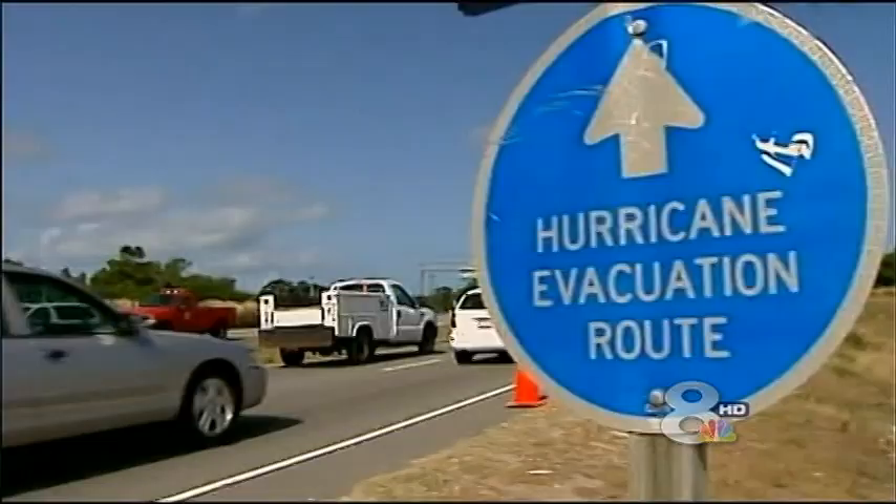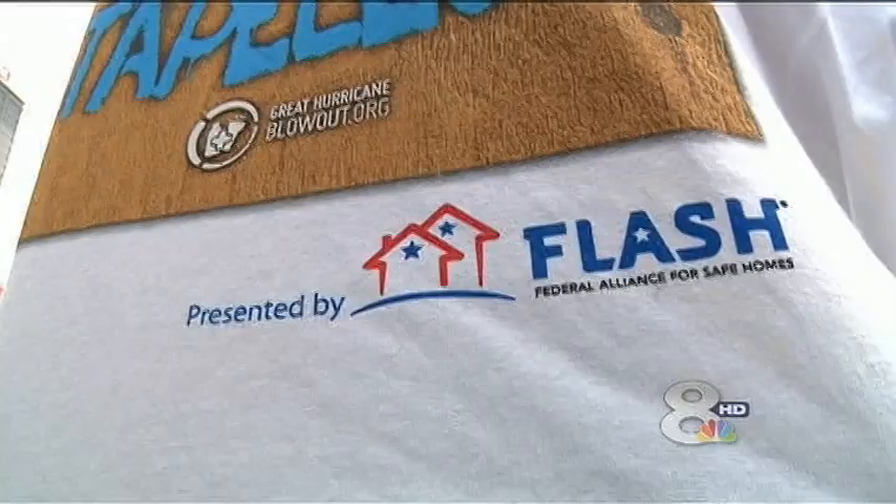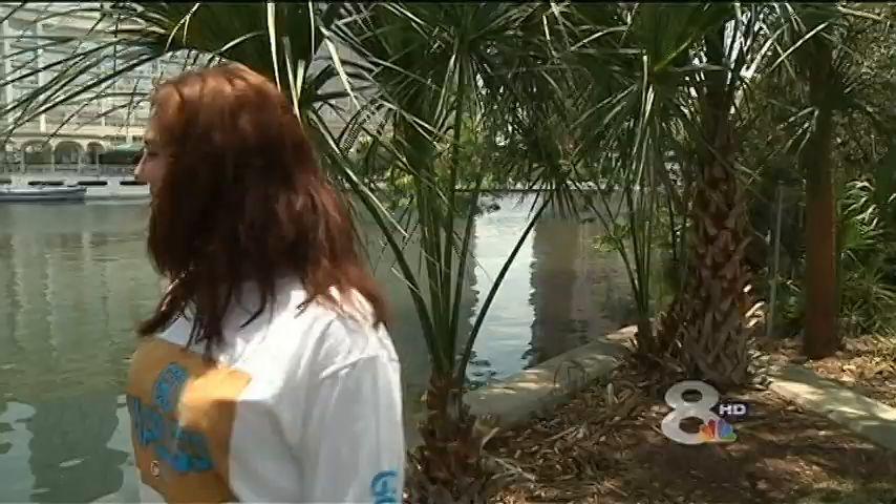It used to be the first thing people did to prepare for an approaching hurricane — taping up the windows. Now emergency managers tell us that would be the last thing to do, or better yet, don't do it at all. It isn't the wind people should worry about — it's the stuff the wind's got in it that will pulverize your glass. All the tape does is probably make bigger shards. It won't stop a trash can, a neighbor's mailbox, or clay tiles off the roof.